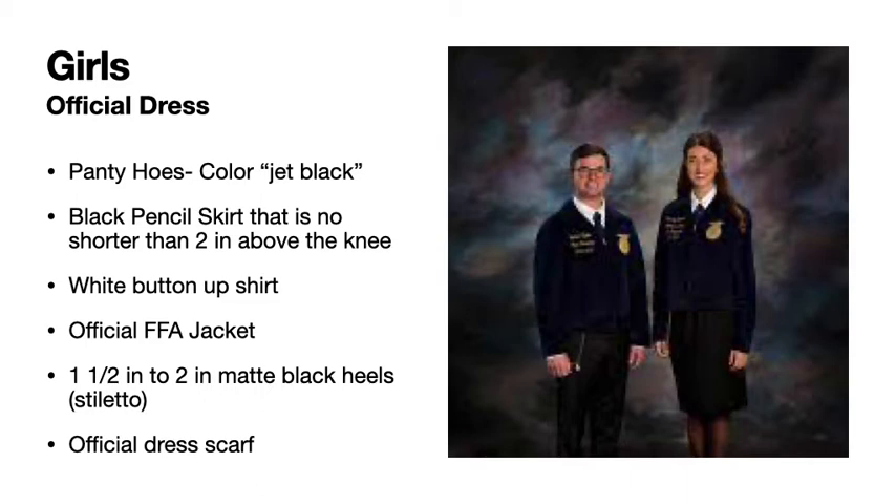You want a black pencil skirt that is not super tight, but fits properly, and is no shorter than two inches above the knee. You want a white button-up shirt, an official FFA jacket, and an official dress scarf.